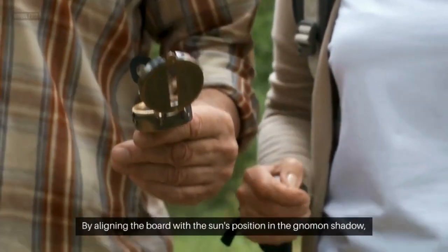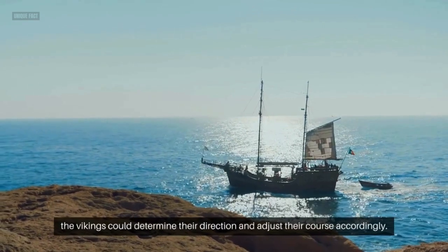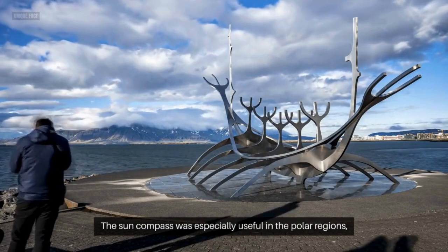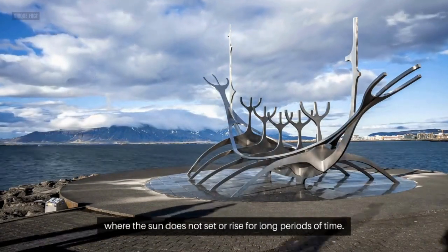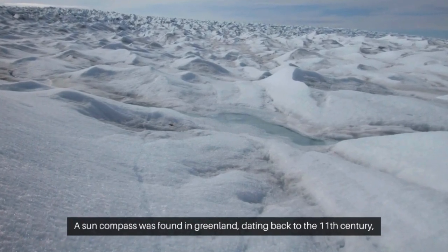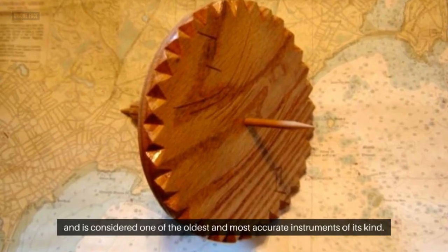By aligning the board with the sun's position and the gnomon's shadow, the Vikings could determine their direction and adjust their course accordingly. The sun compass was especially useful in the polar regions, where the sun does not set or rise for long periods of time. A sun compass was found in Greenland, dating back to the 11th century, and is considered one of the oldest and most accurate instruments of its kind.